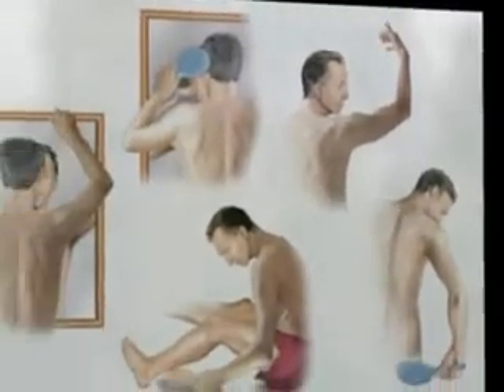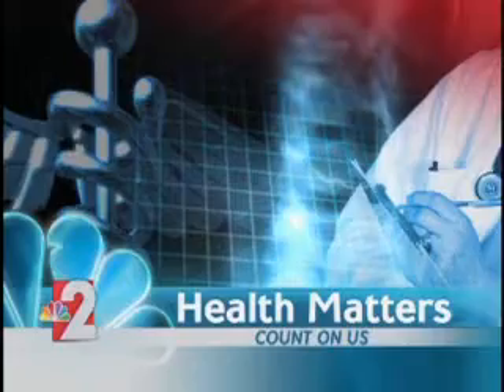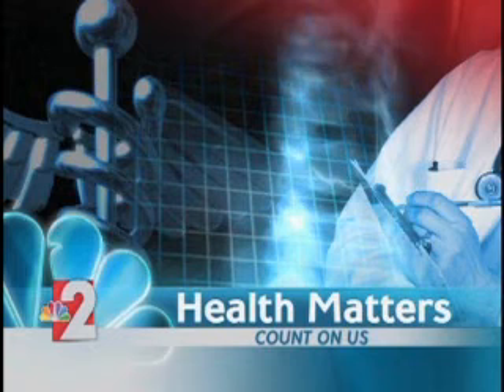Reporting for Lee Memorial Health System, I'm John Baffar. The Skin Cancer Foundation reports that one in five Americans will develop skin cancer at least once in their lifetime.